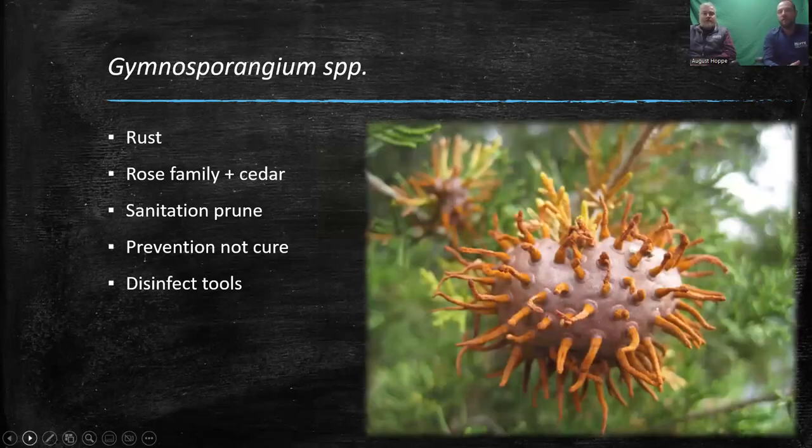Rust has an alternate host — junipers and cedars. When you see those alien-like orange spore masses on the cedar, it's not a super big concern to fix on the cedar itself, but it shows that rust is in the area and your Hawthorns are going to be under heavy pressure. The spores start on the juniper or cedar plants, burst and spread out, then affect the Hawthorns. They don't really affect the health of the cedars, but over time they can become a real issue on Hawthorns, apple trees, or crab apples.